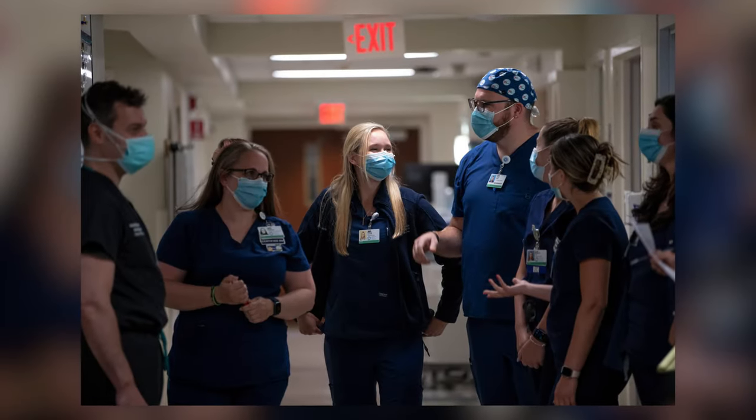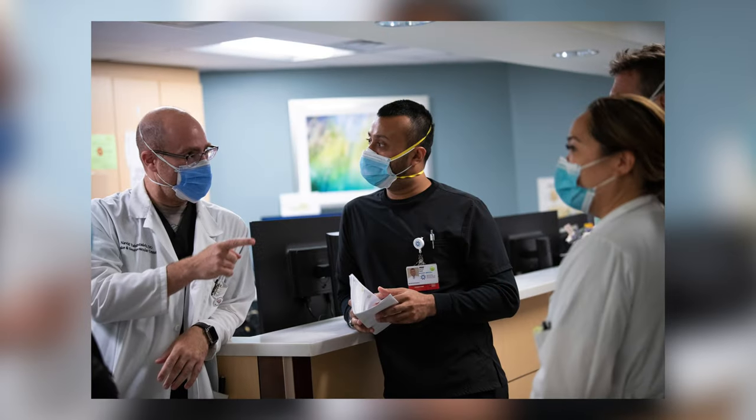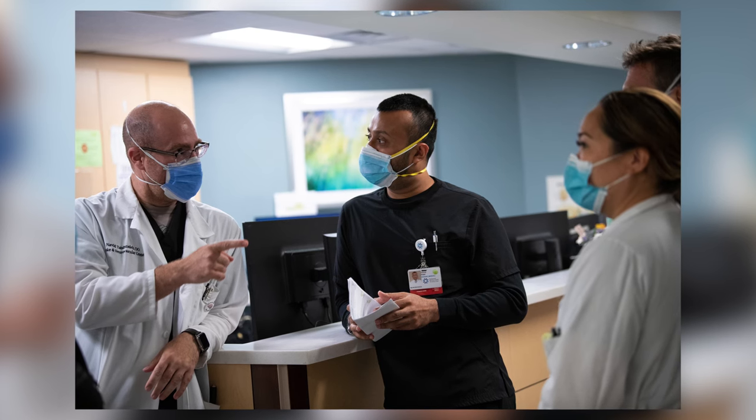For anyone being admitted for a TIA or stroke workup, they come here to 3 North, our stroke unit. Here, we have specialized nurses who take care of each of our stroke patients. These nurses also come to any in-hospital code stroke with us to help stabilize the patient, get imaging, and even give TPA.